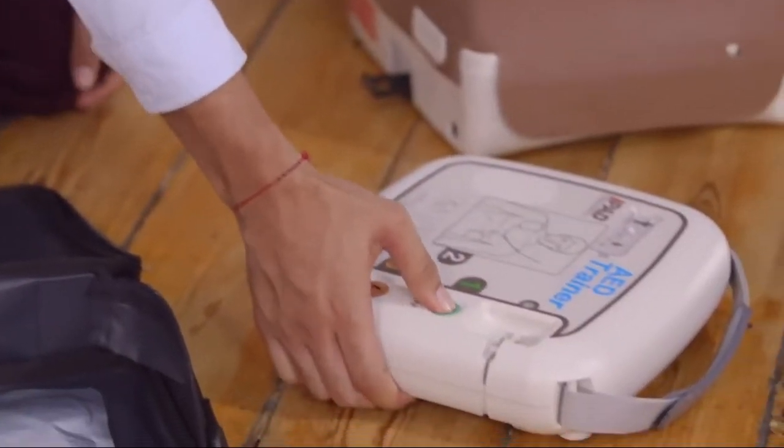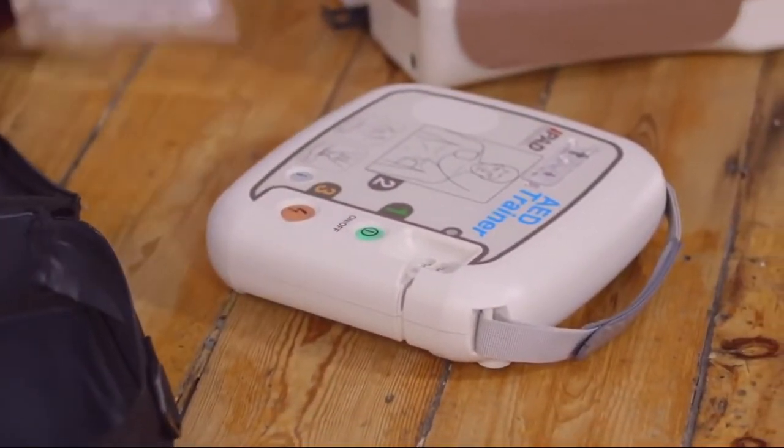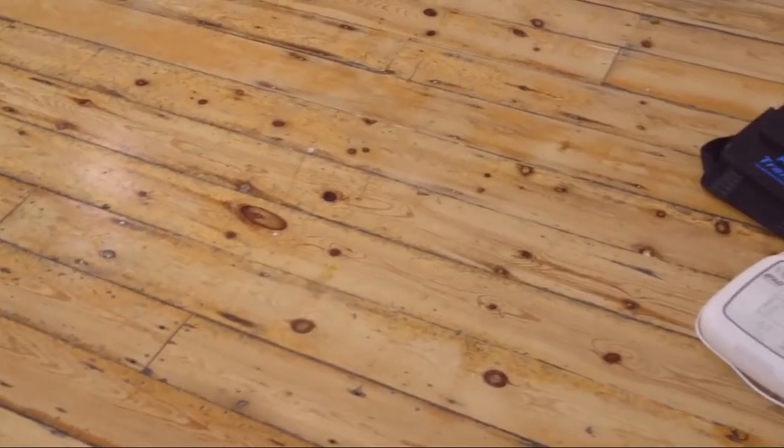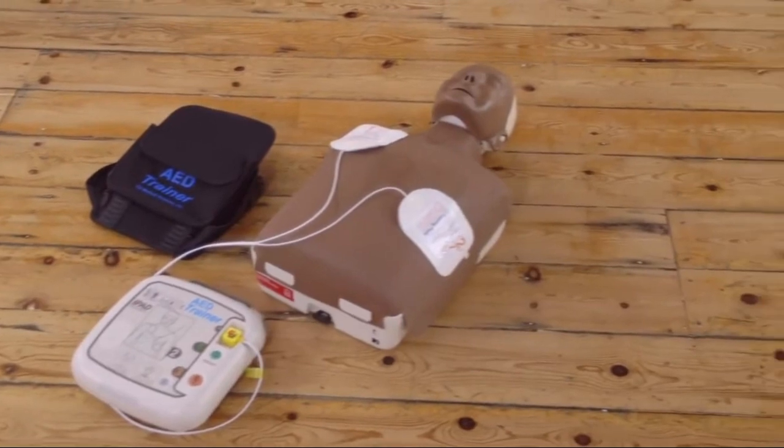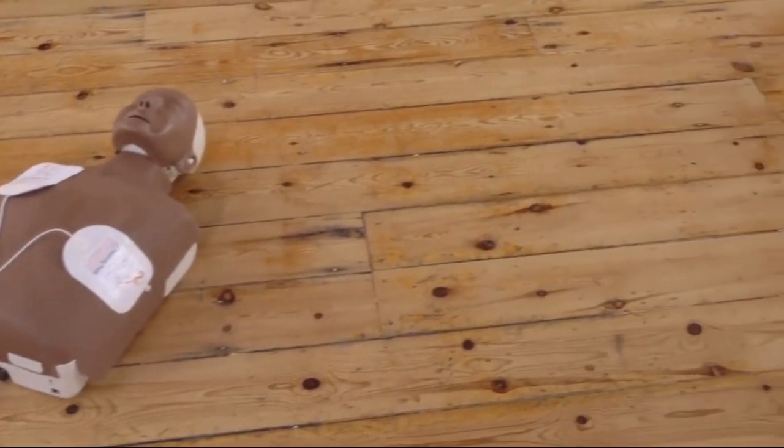As soon as the defibrillator arrives, turn it on and follow its instructions. It will tell you what to do. Some defibrillators turn on automatically when you lift the lid. Others require you to push the on button. Follow the prompts, but try to avoid interrupting the CPR as much as possible.